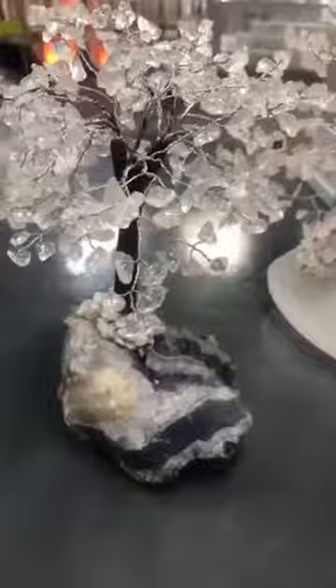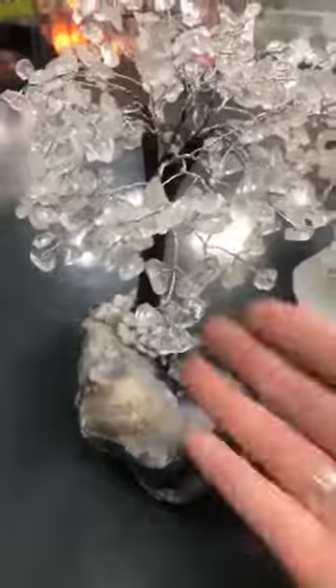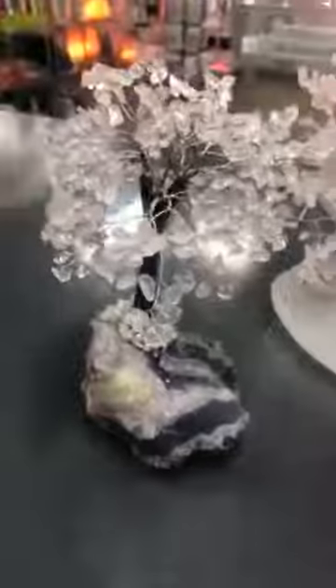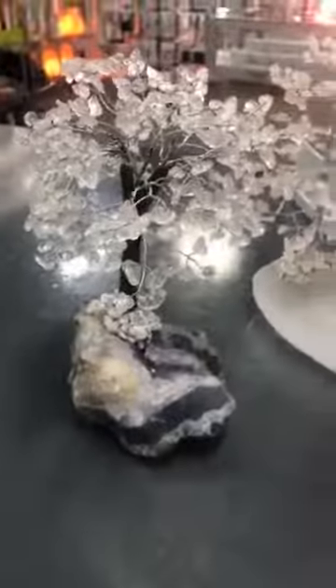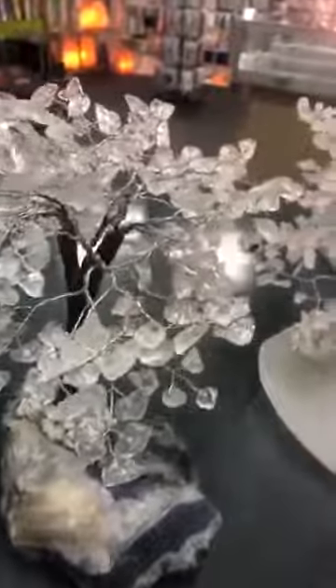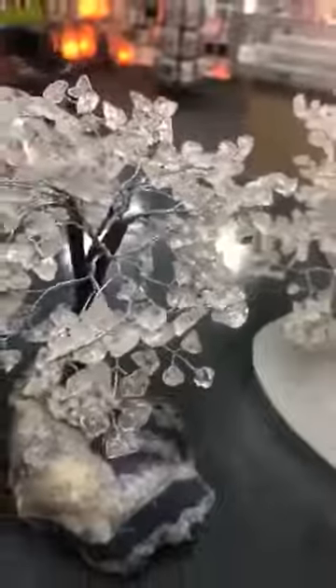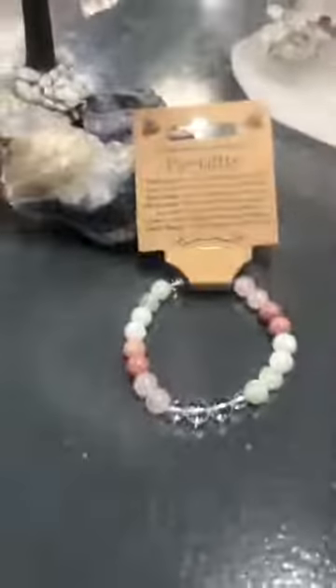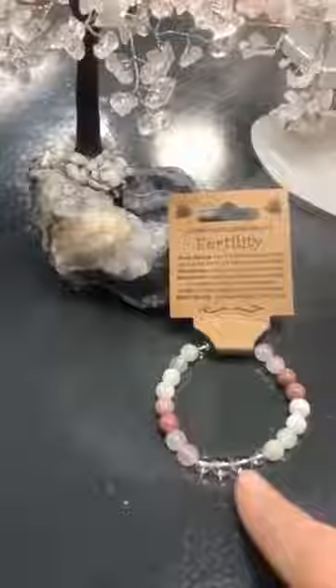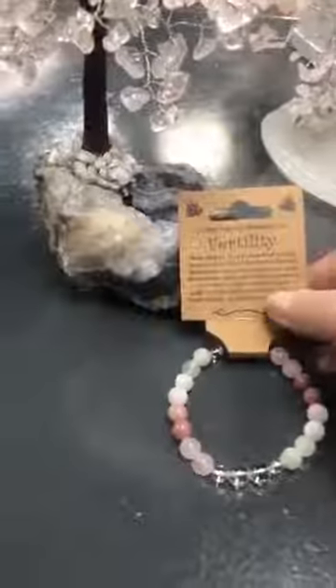Your moonstone is all about change, transformation, and being open to new beginnings. And of course your clear quartz is your master healer — anything you put clear quartz with is going to amplify the power of whatever it's with. When we do our tumble stones, people will quite often pick out their stones and then put a clear quartz with them just to amplify the power. Our bracelets have the same idea — this one is fertility and it's got clear quartz on the top and bottom to amplify the power of those stones.